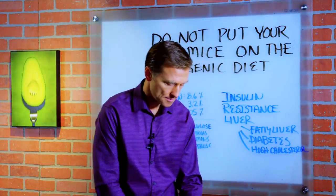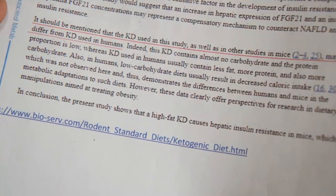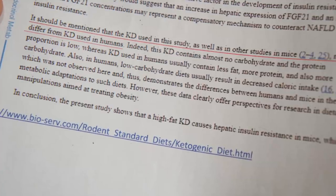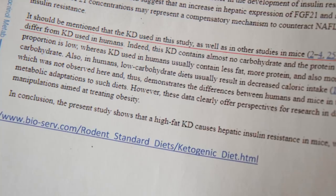Let me just read on. It says right here: it should be mentioned that the ketogenic diet used in this study, as well as in other studies in mice, may differ from the ketogenic diet used in humans.